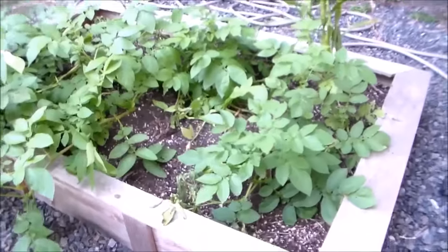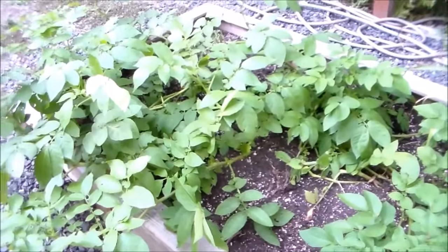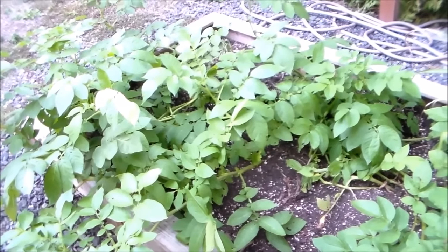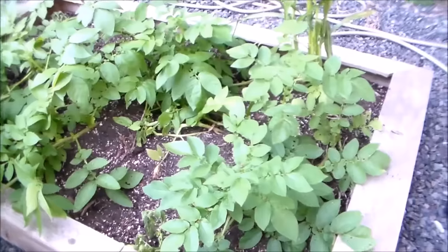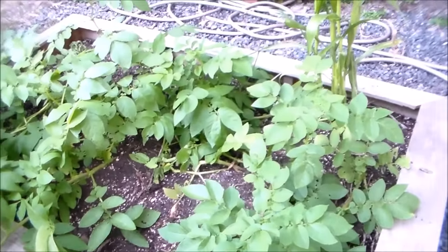There's a bunch of potato plants here. I believe I planted some Yukon gold, maybe a couple red potatoes. The Yukon golds mature in about 90 days, so I've got another month left until I'm ready to harvest them. I think the reds mature in about 100 days, so they'll be harvested around October.